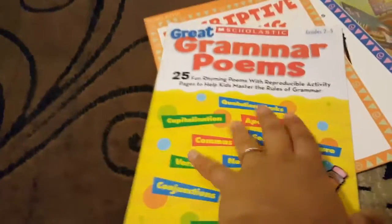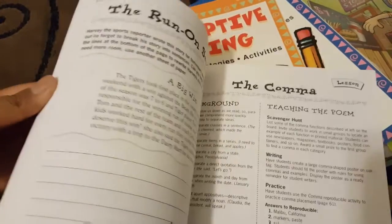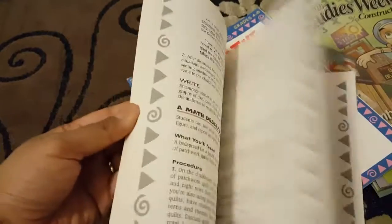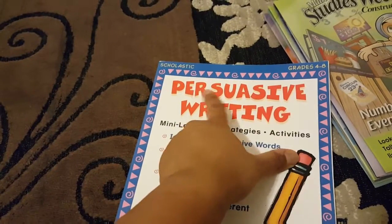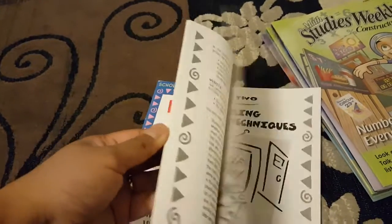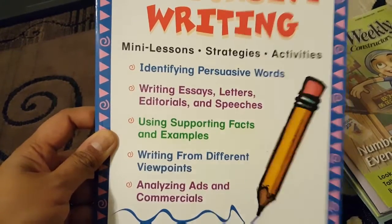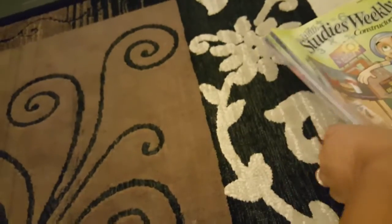This is great grammar poems for grades two through fifth — it has little poems about different types of grammar. This is descriptive writing for grades four through eighth, and this is persuasive writing for grades four through eight. Those are too early for us but I picked them up to hold on to. The persuasive writing one includes mini-lesson strategies, activities, identifying persuasive words, writing essays, letters, and editorials — some of it I can still use.